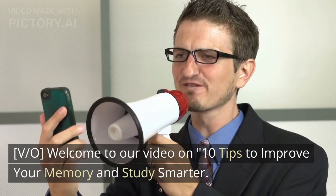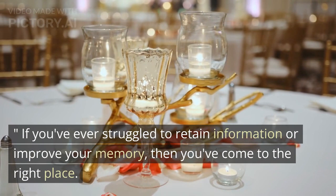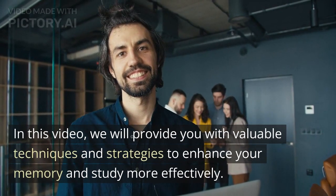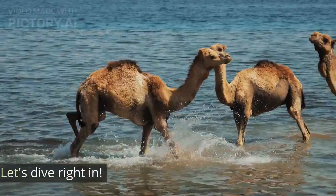Welcome to our video on 10 Tips to Improve Your Memory and Study Smarter. If you've ever struggled to retain information or improve your memory, then you've come to the right place. In this video, we will provide you with valuable techniques and strategies to enhance your memory and study more effectively. Let's dive right in.